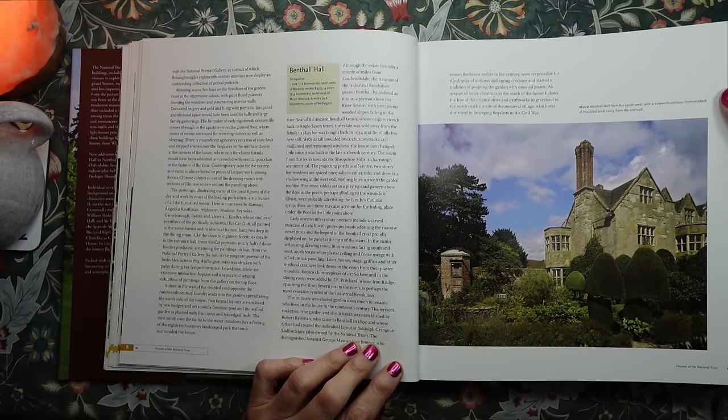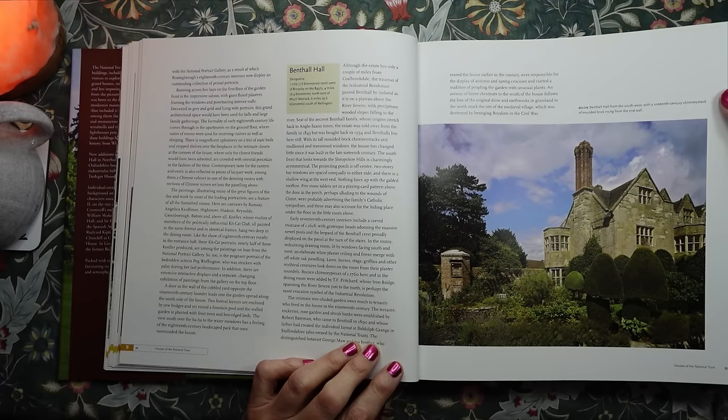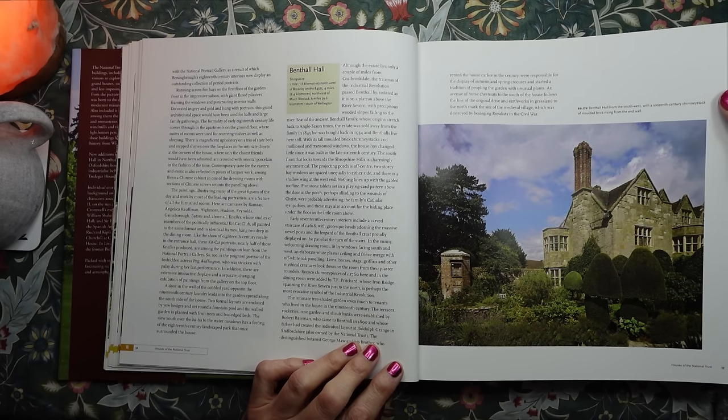The seat of the ancient Benthall family, whose origins stretch back to Anglo-Saxon times, the estate was sold away from the family in 1843 but was bought back in 1934, and the Benthall family lives here still.